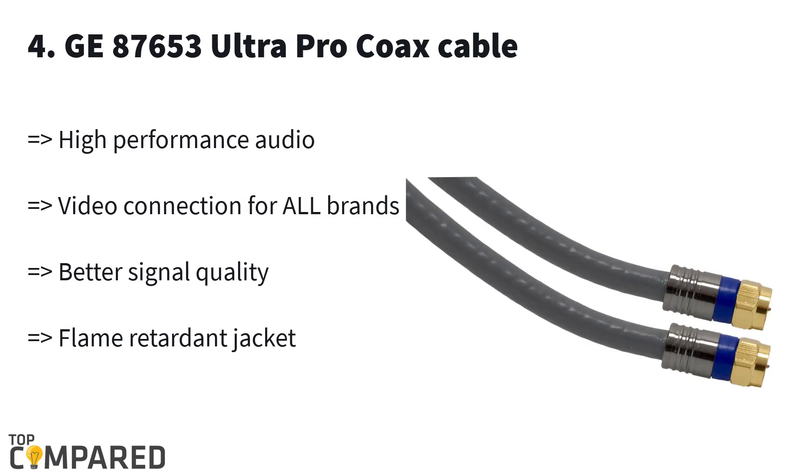Fourth in the list is the G80 7653 Ultra Pro Coax Cable. This cable comes in four different length ranges, starting from a minimum of six feet and extending up to 50 feet. The cable is ideal for in-wall installation, gets four coats of protection, a flame-retardant jacket, and an anti-corrosion body. It is also durable and efficient in the long run.